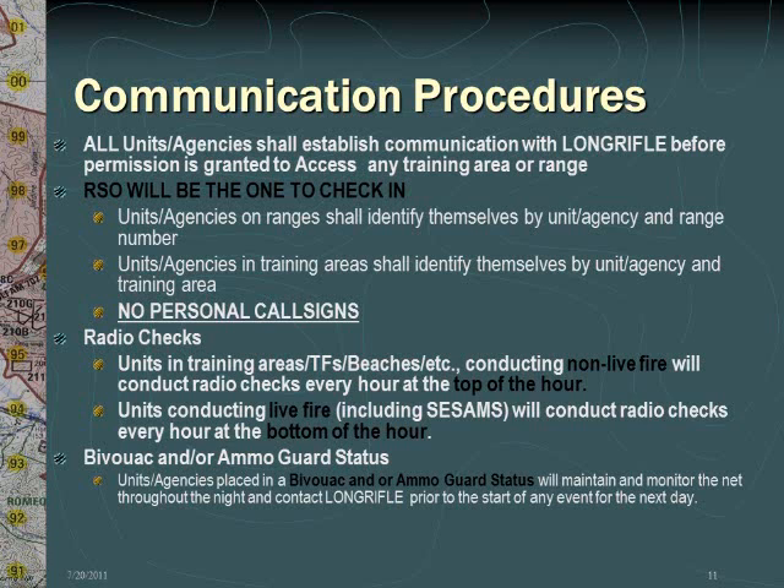Prior to being granted permission to access any base range or training area, all units or agencies must establish communication with Long Rifle. Check-in must be conducted by the range safety officer. Units or agencies on ranges must identify themselves by their unit or agency name and the range number. Units or agencies in training areas must identify themselves by their unit or agency name and the training area. For example: 'Long Rifle, this is 14, requesting permission to occupy Range 408.' Note that no personal call signs are to be used. Periodic radio checks are required by all units. Units or agencies in training areas conducting non-live fire exercises must conduct a radio check every hour on the hour at the top of the hour.